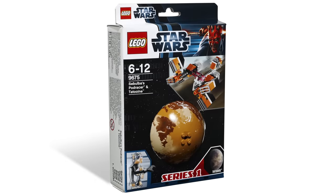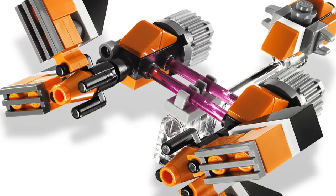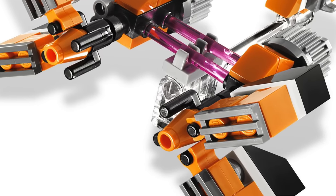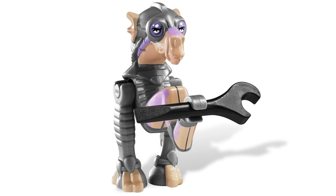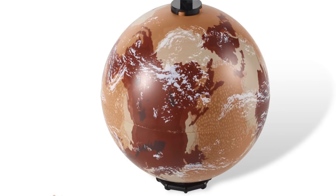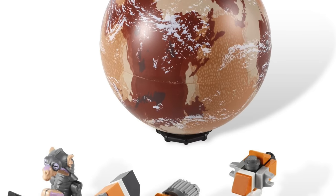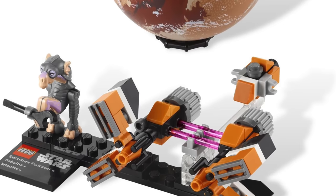Next up is Sebulba's Podracer and Tatooine. I actually think they did a pretty solid job with both the Tatooine planet and Sebulba's Podracer. They also had an Anakin's Podracer poly bag that went really well with this set, so you could get them both in the mini version and the larger version. This set did come with Sebulba — it was easily the cheapest way to ever get him: in this $10 set versus the $90 full-size set. I think they did a pretty good job with Tatooine. I like the way they used the clouds on there, and the Podracer itself is actually really well designed in this mini form. A pretty good planet set, but obviously not the best.